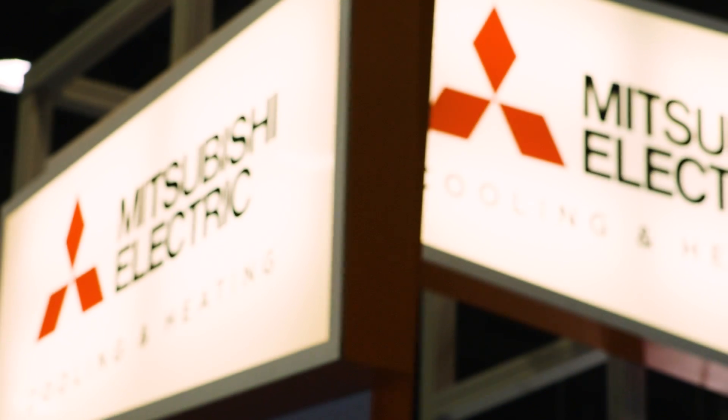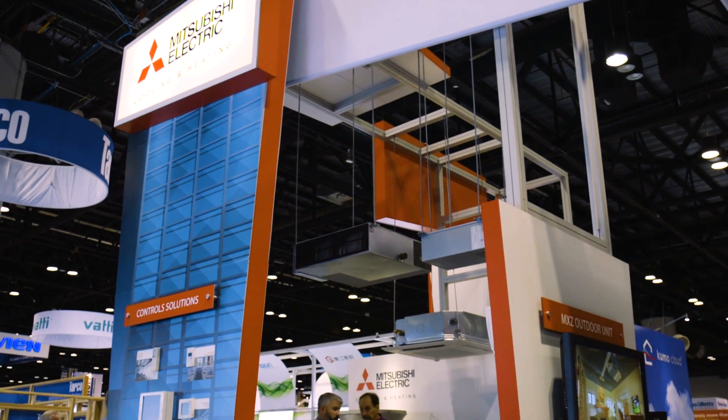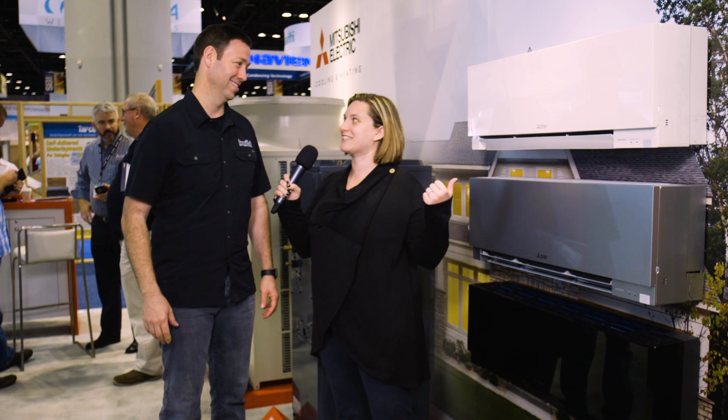Hey everyone, we're at the 2017 Builders Show here at the Mitsubishi booth. I'm Lauren Hunter with your favorite building products expert, Matt Reisinger. Actually, I prefer to be called a giant HVAC nerd when I'm at this booth. The first time you and I spoke was when I was working on a story on mini splits, so I have always associated you with not just Mitsubishi but being an HVAC expert.